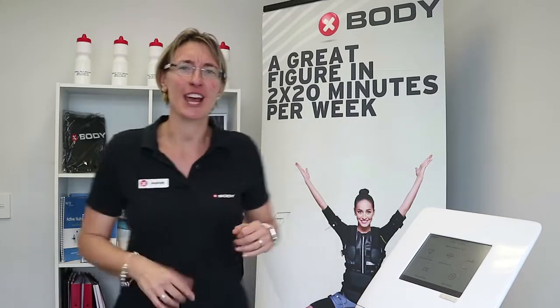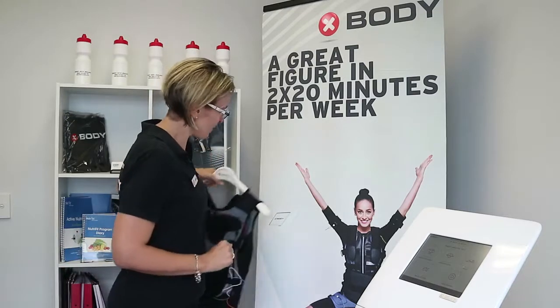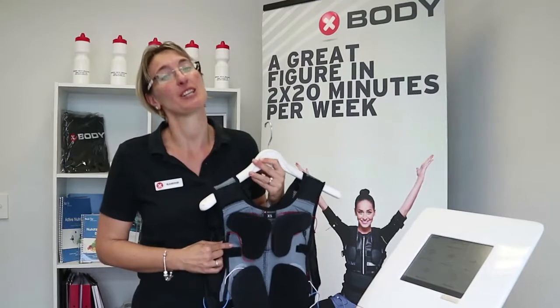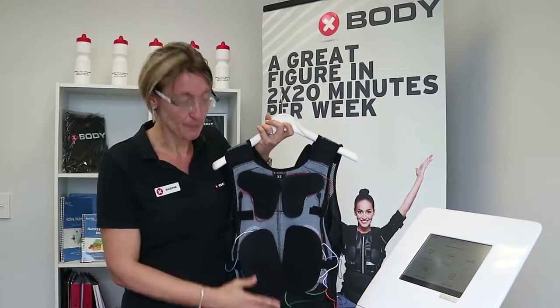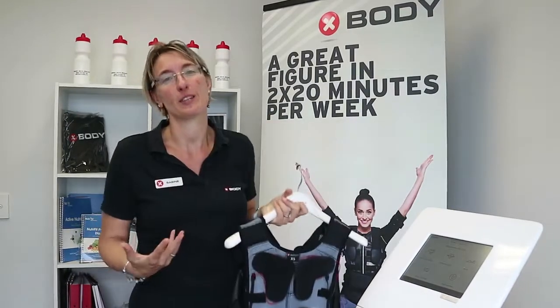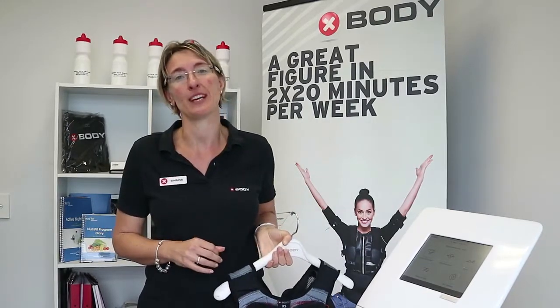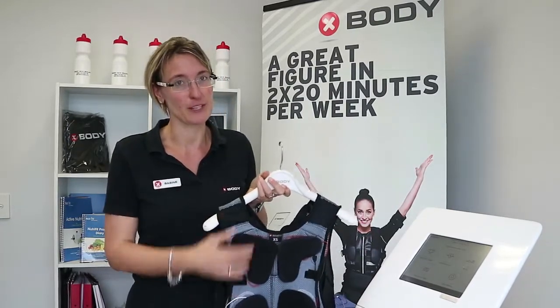Third, we're going to get you changed and then you're going to put on one of those suits. I know they look a bit freaky but they're actually pretty cool. You see all the major muscle groups that we can stimulate. However, over 90% of your muscles are going to be stimulated, not just those big muscle groups.